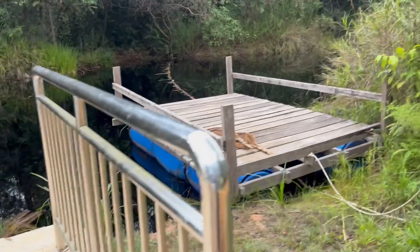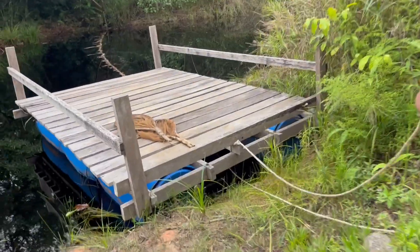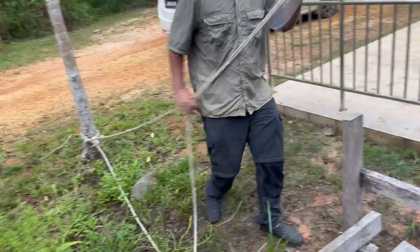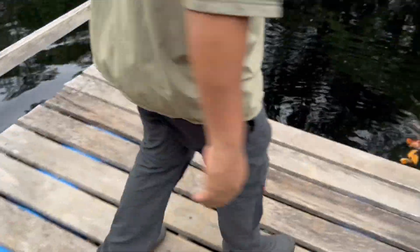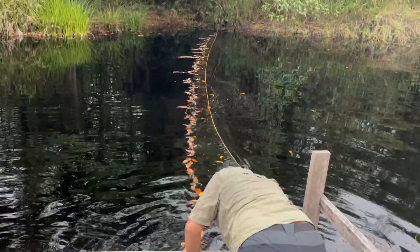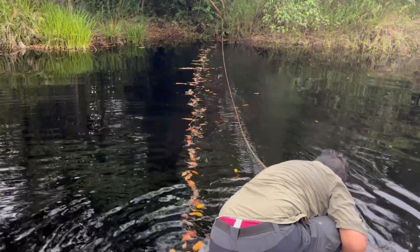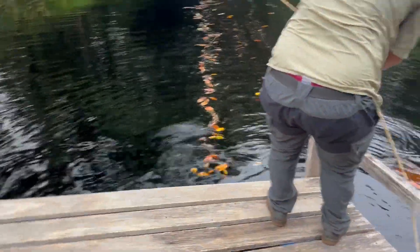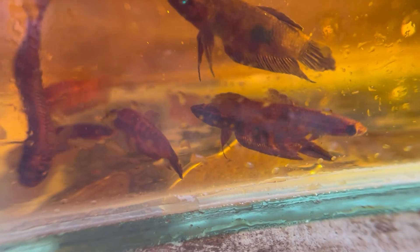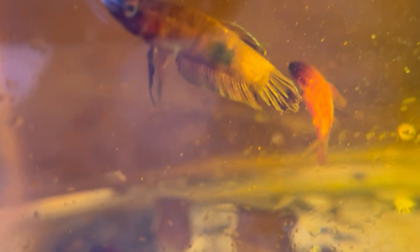The next day we headed deep into the jungle to find some rare betta fish called betta Persephone and betta Cochina. These are betta fish that would sell for probably hundreds of dollars in the aquarium trade, so they're in very difficult to find locations. We had to take this float boat that Kim had set up — two barrels on wood with a rope tied to either side to pull ourselves across a little lake. It was literally like something out of an exploration movie. And this was the reward — these are betta Cochina, the red wine betta. They are very pretty, even in this mucky, dirty water.